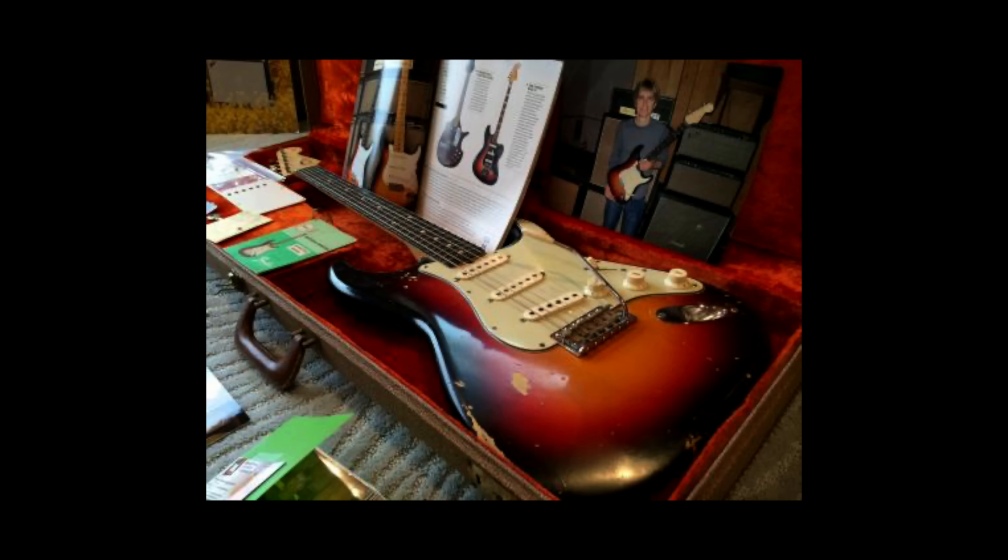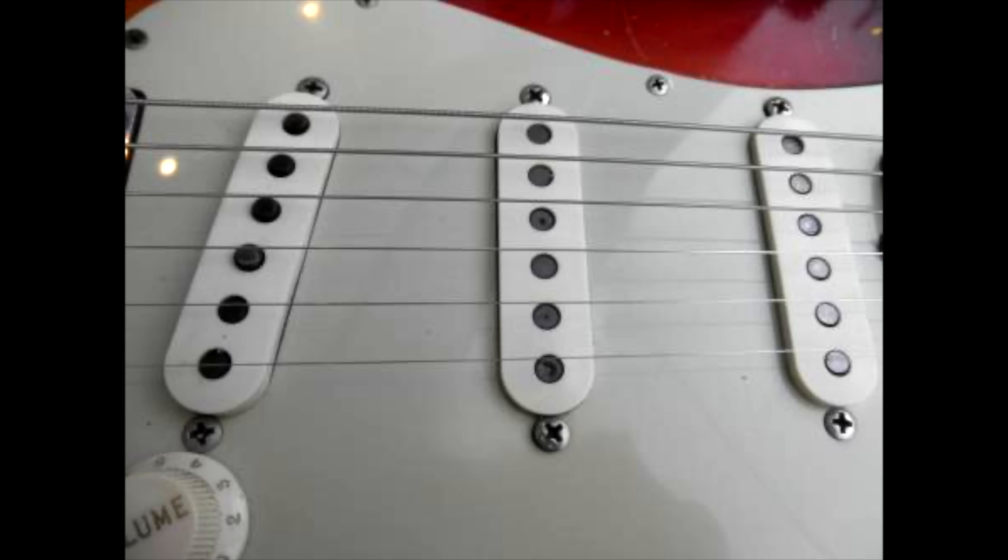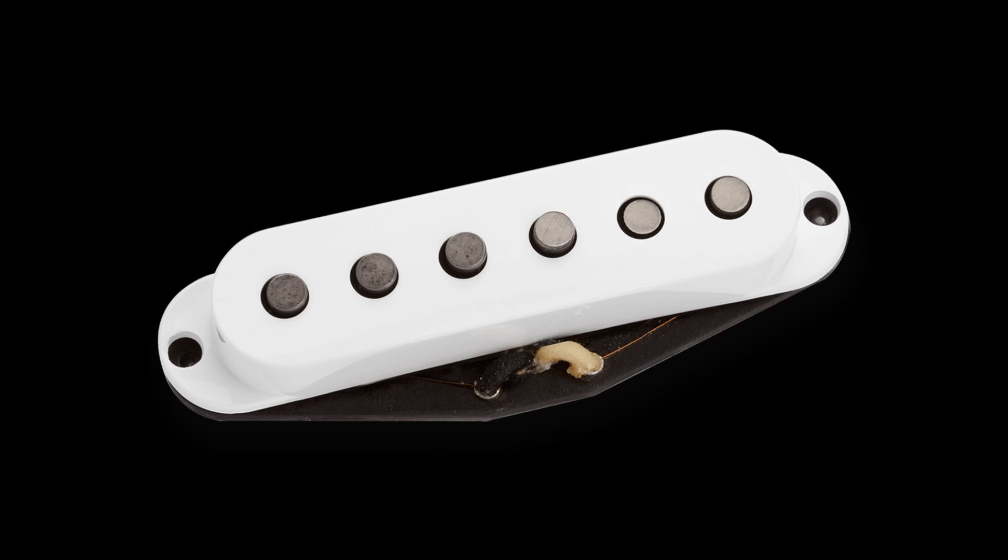Among the guitars that were stolen in '82 was a 1962 three-tone Sunburst Strat. He'd only had the guitar for about a year before it was stolen. The pickups in the guitar are actually Fender Mustang pickups that he had Seymour Duncan rewind to be slightly hotter than Stratocaster pickups — similar to the 52 pickups that Duncan sells today.